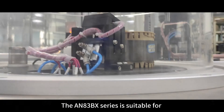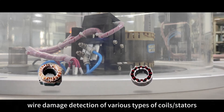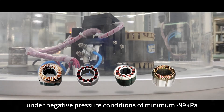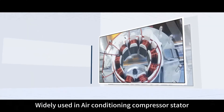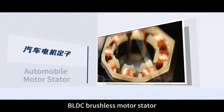The AN83BX Series is suitable for wire damage detection of various types of coils and stators under negative pressure conditions of minimum minus 99 kPa. It is widely used in air conditioning compressor stators, refrigerator compressor stators, new energy automobile motor stators, BLDC brushless motor stators, and automobile motor stators.